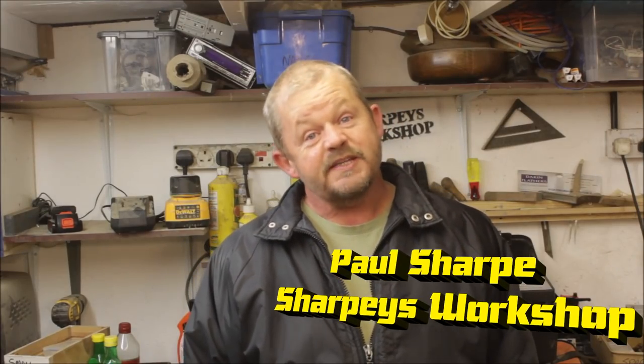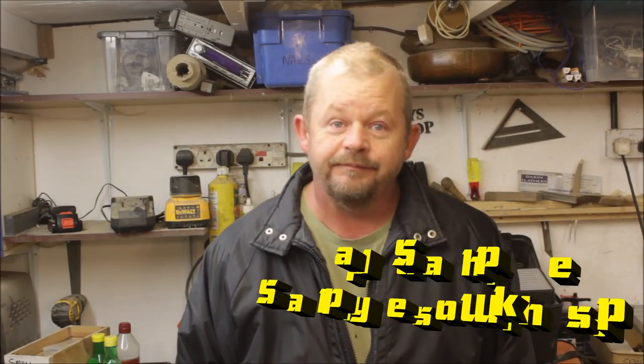Hi everybody, have you missed me? I thought not. I thought I'd do an explanation video — it's been at least two, maybe even three weeks since I did the last upload. I've been doing extra duties at work, trying to do two people's jobs, so that's been taking a lot of time up. Not only that, the weather's turning, and when you go in at night you bank that log burner up, get sat in a nice comfortable chair, and you don't really want to come outside.